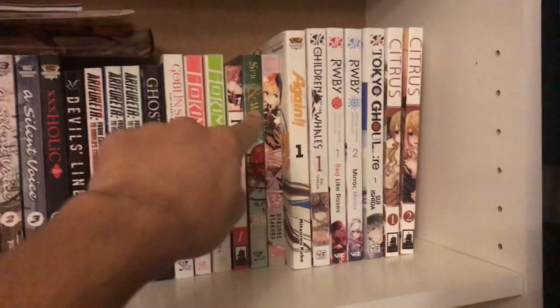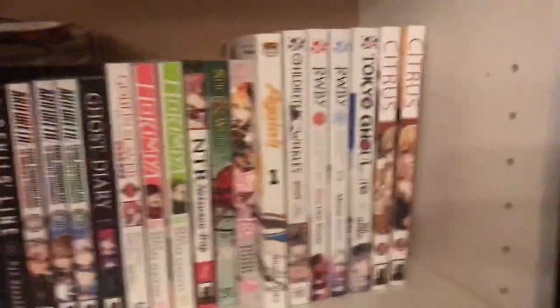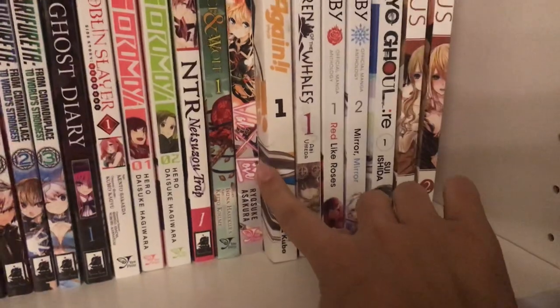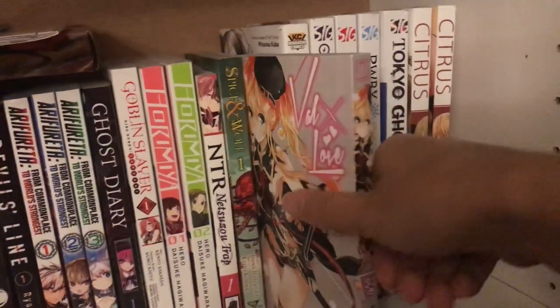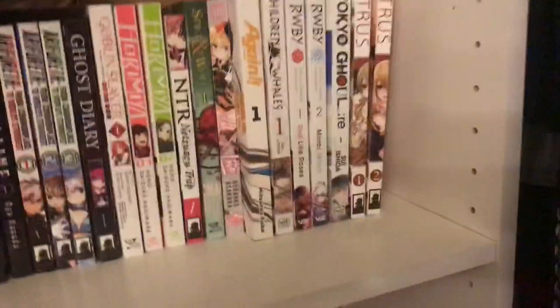Spice and Wolf — I don't like this manga, it's a little boring. I'm sure the anime was better. Then the next manga is Val X Love. Not sure what it is yet, but it came wrapped in plastic, same as my Goblin Slayer manga. I haven't read it yet so I'm leaving that for some other time.